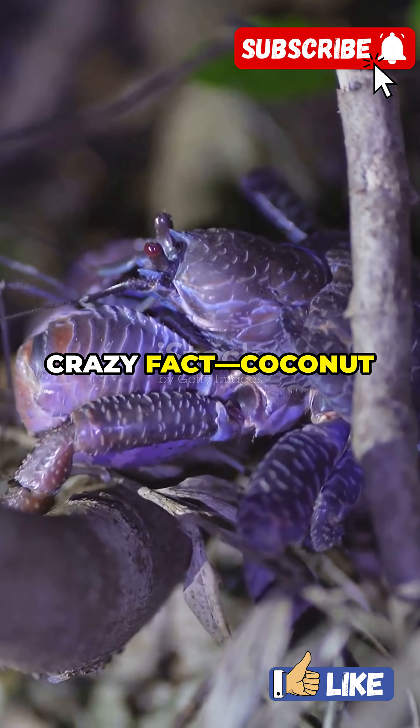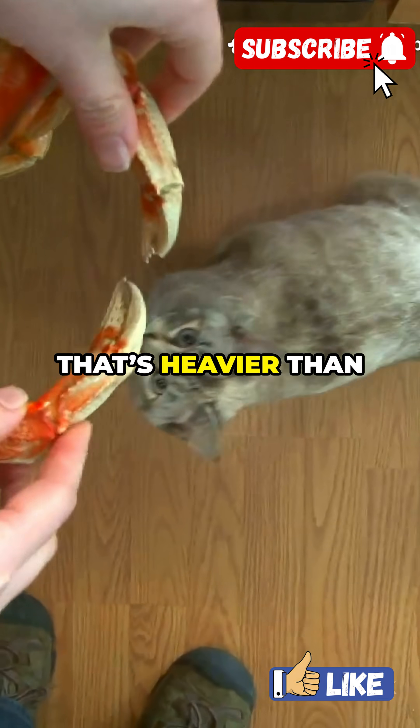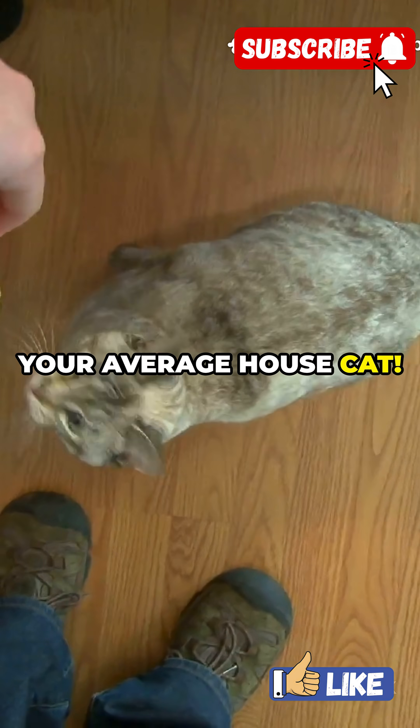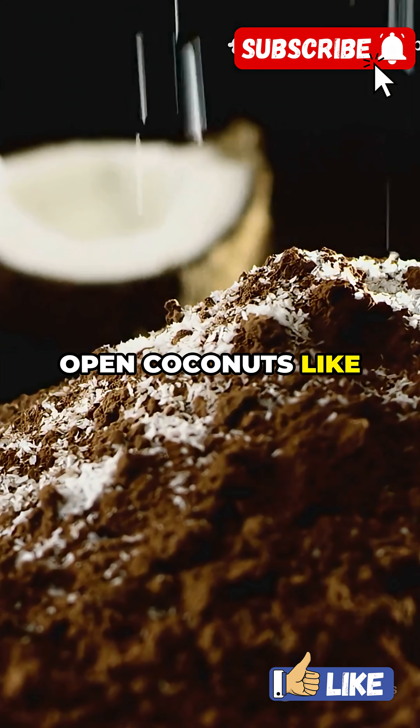Let's start with a crazy fact. Coconut crabs can grow over 3 feet across and weigh up to 9 pounds — that's heavier than your average house cat. And those claws? They have the power of a lion's bite, enough to crack open coconuts like they're eggs.